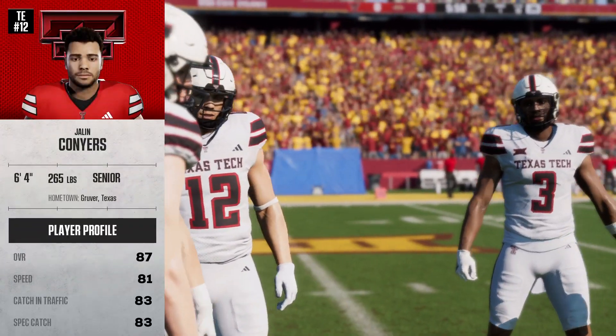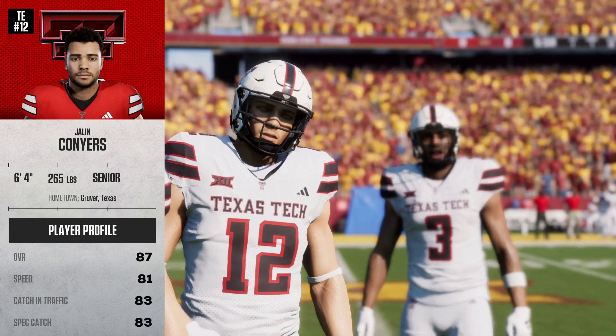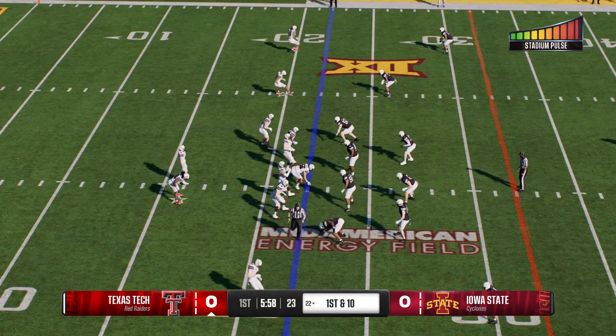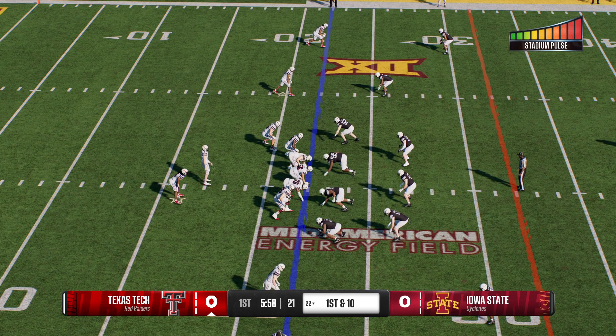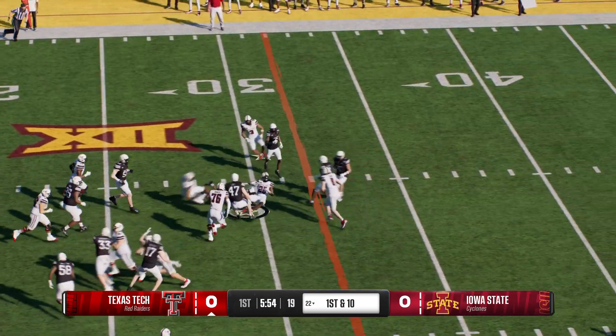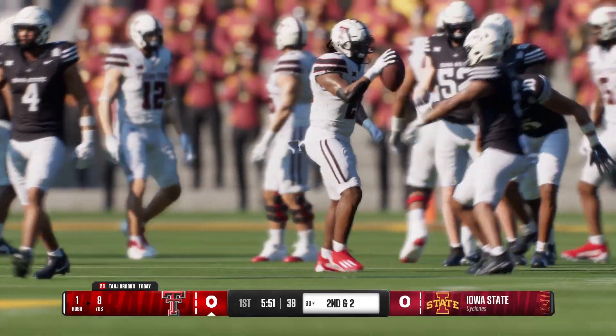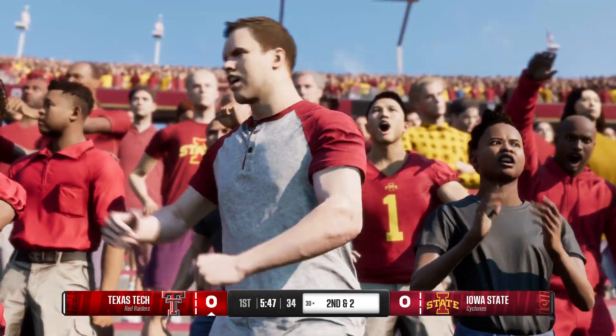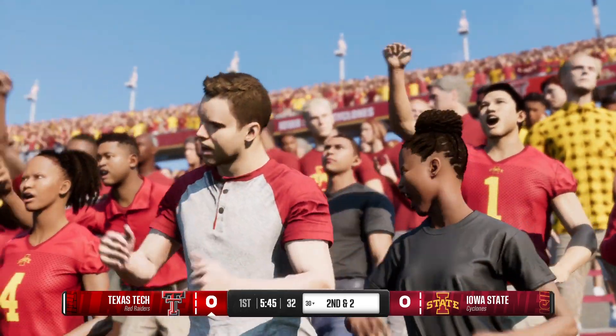Texas Tech's offense takes the field for the first time today. The tight end position has evolved so much — you can move him all over the field and really highlight a guy of his ability. Too big for safeties to cover, and too fast for linebackers to cover. This is a weapon they've got to take advantage of.